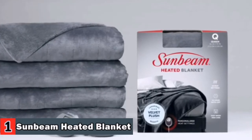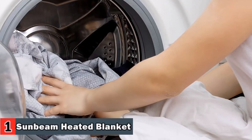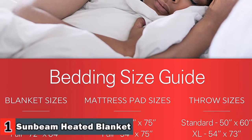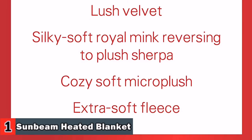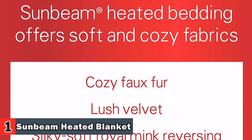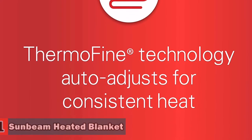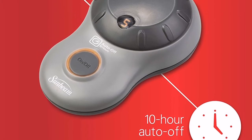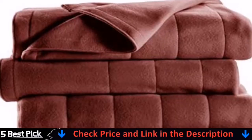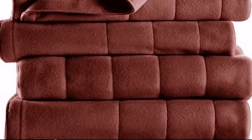Curl up on the couch or recliner and relax in head-to-toe toasty softness. Get the warmth you need during the night. Cozy up to extra warmth and comfort with a Sunbeam Heated Blanket so you can sleep soundly during cold winter nights. Experience a warm, gentle slumber with a Sunbeam Heated Mattress Pad. Enjoy the cozy comfort of heated bedding for chill-free nights. The Sunbeam brand strives to provide complete customer satisfaction. Get relief your body needs with gentle heat therapy and auto-adjusting ThermoFine technology.